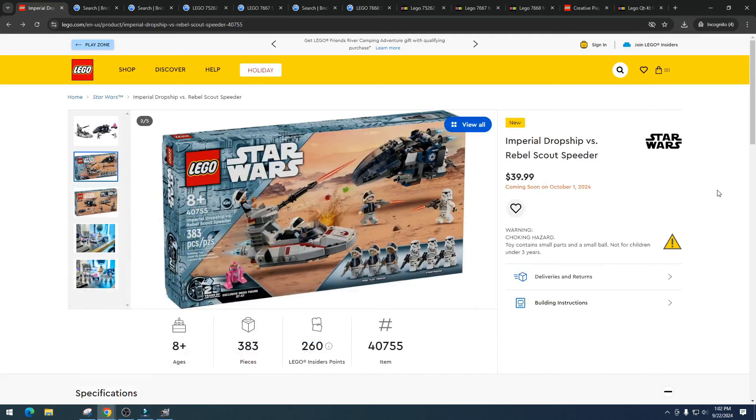Today we're talking about the Imperial Drop Ship versus the Rebel Scout Speeder. This set is coming out October 1st, 2024. Item number 40755, 383 pieces, six minifigures, and one exclusive droid. At $39.99, honestly it's not a bad price — I'm kind of surprised they made it $39.99.